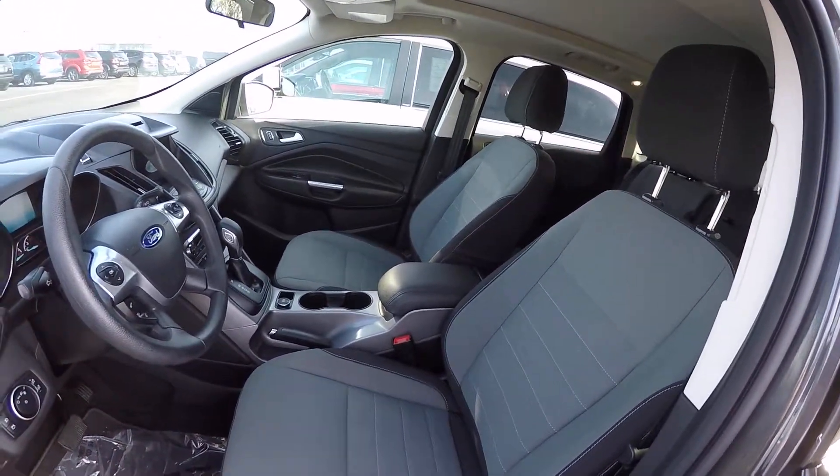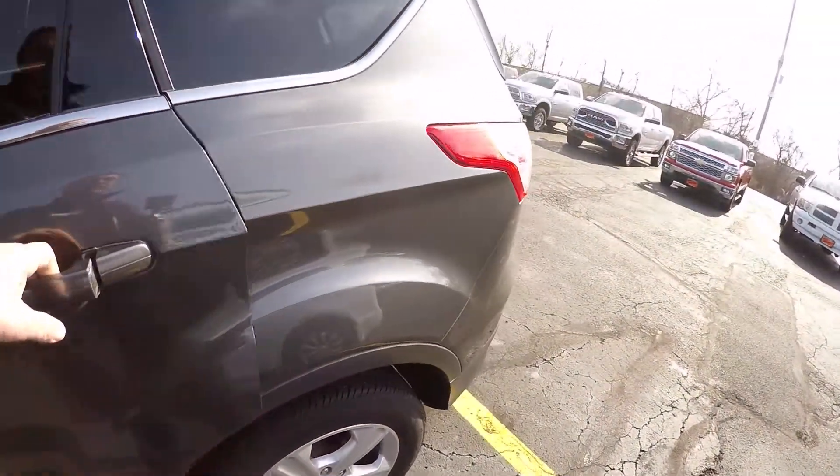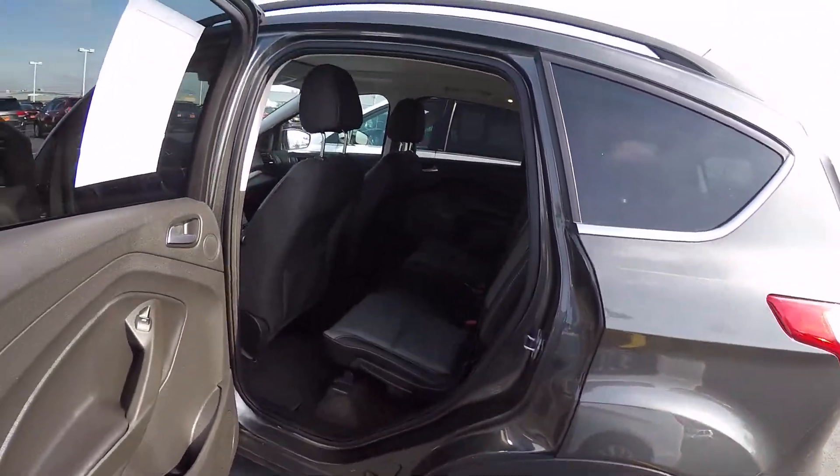It has bucket seats in the front with a center console and an automatic transmission. Interior condition is good.